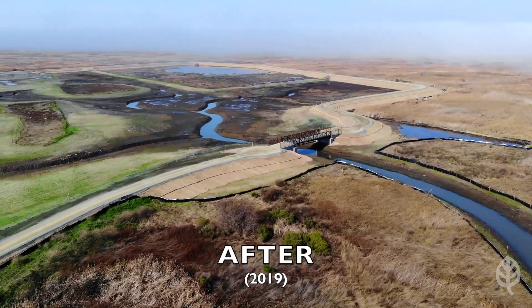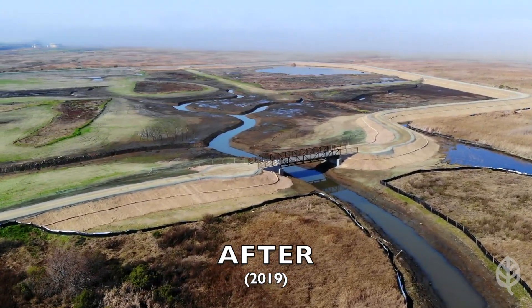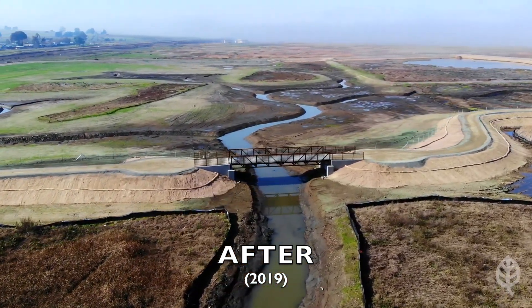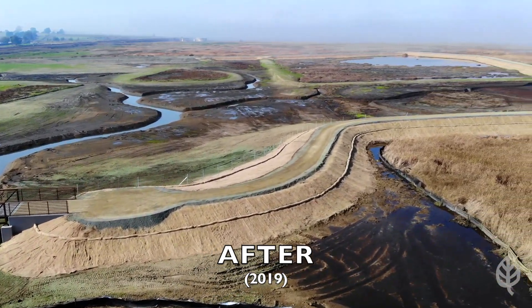As seen in this drone footage, the Prop 1 grant also funded the approximately 50-foot long channel bridge, which maintains current public access over the excavated tidal emergent marsh. Additionally, Prop 1 funded approximately 5,000 linear feet of fence, which was installed for habitat protection.